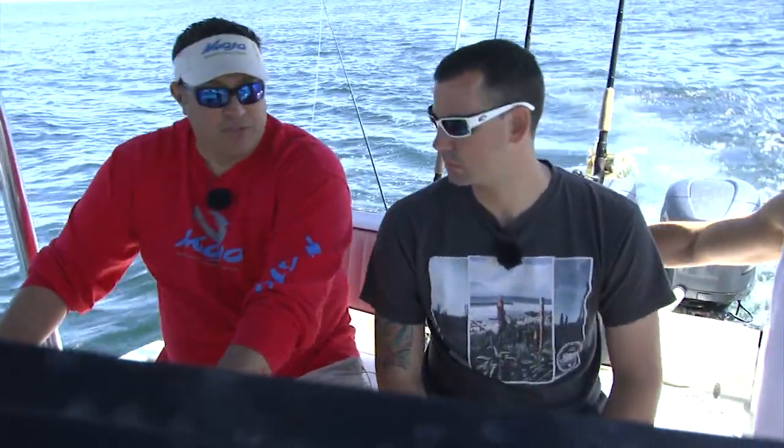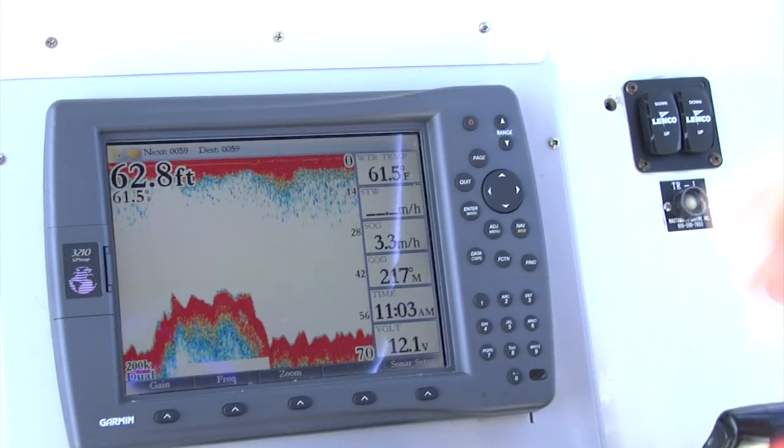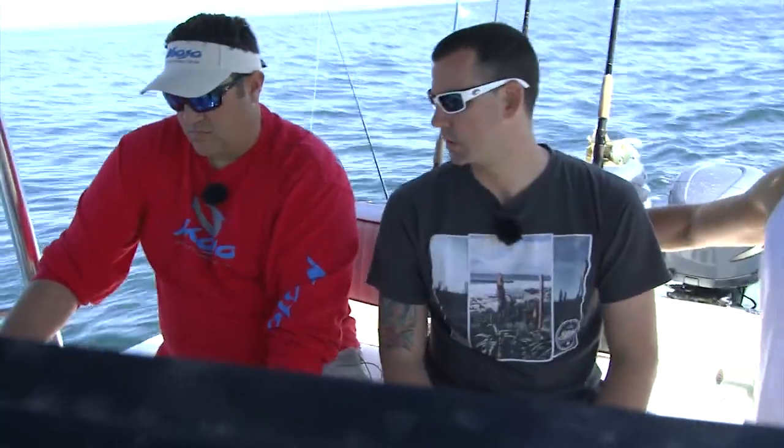We don't want to get too close to this edge here — we'll just lose every rig. We're going to get right on that drop and hopefully these fish are holding tight. A lot of times they hold real tight to the wall, and once you drift off of it, you've just got to go back up, do a couple short drifts, keep tight, and you should get a couple.